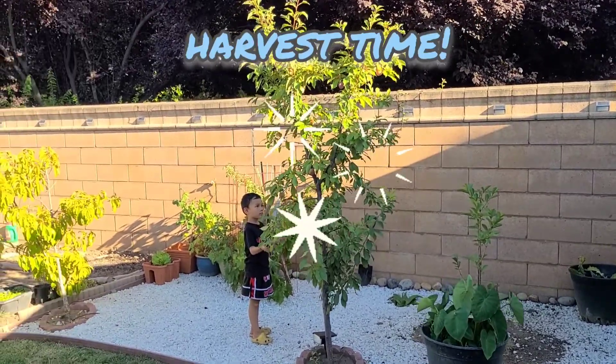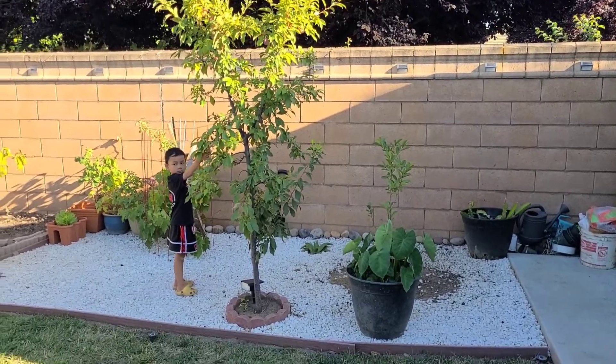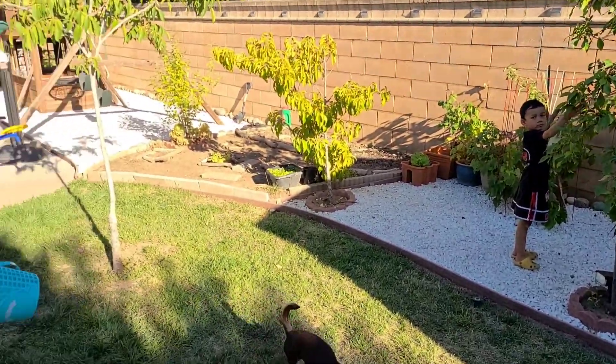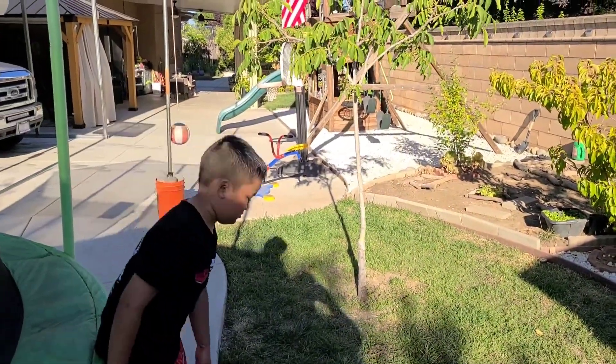Hello guys, welcome to another video. These are my Muay Thai kids - my kids do Muay Thai. They both do Muay Thai and they just got back from class, so they're actually sweating right now.